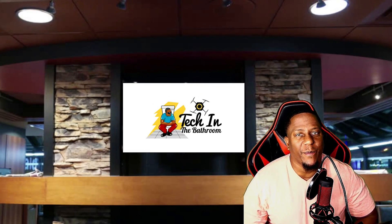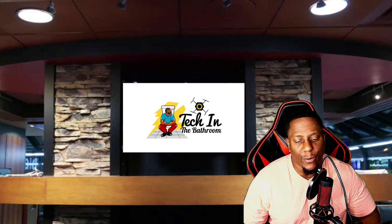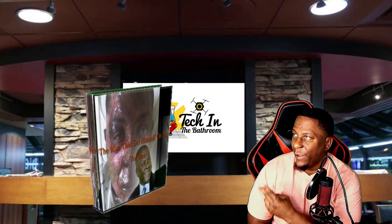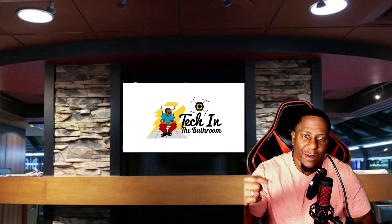Hey everybody, welcome to the channel. Checking the bathroom — the bathroom is the only place where you can play your gadgets in peace. On this channel we do product reviews and also some tutorials. If you want to support the channel, go ahead and check out my ebook at www.demandstead.com.